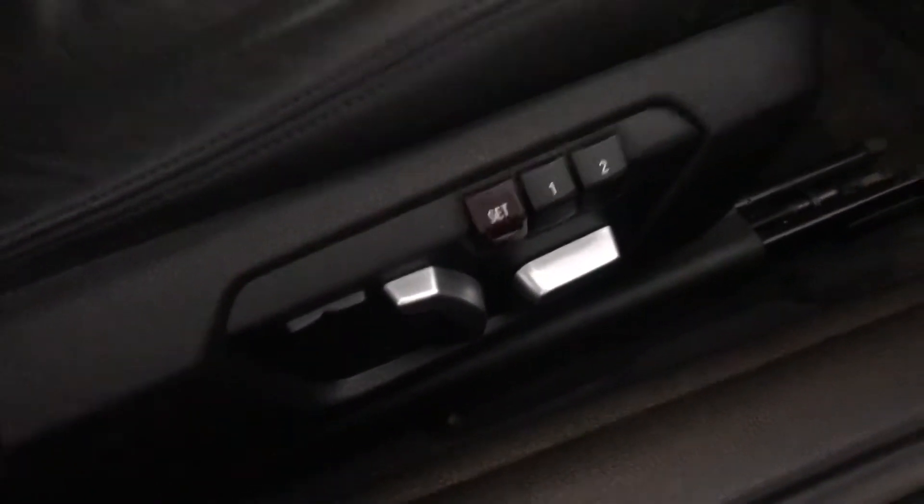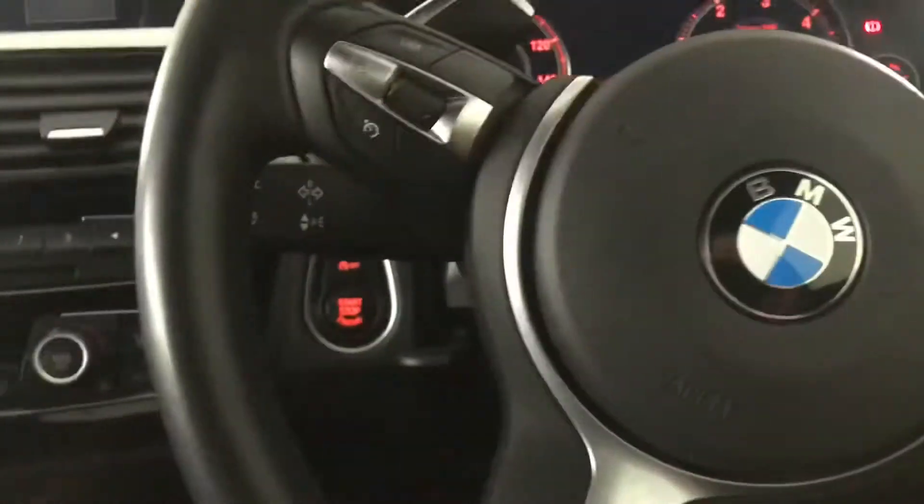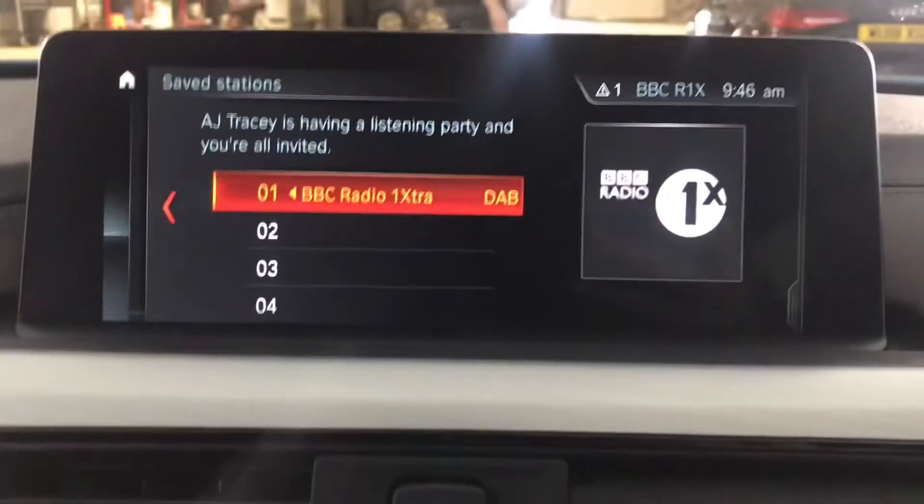Your driver's seat is electronically adjustable and comes with your memory function too. Getting into the car, you've got your steering wheel-mounted audio controls as well as your cruise control and speed limiter, and you've got a push-button start-stop engine which I'll turn on for you now.